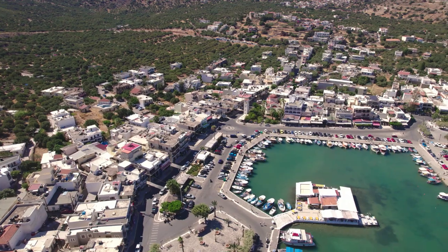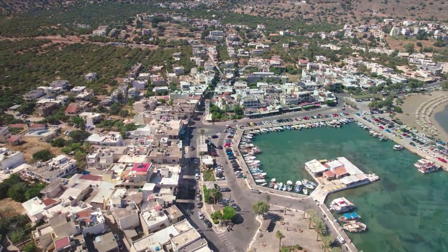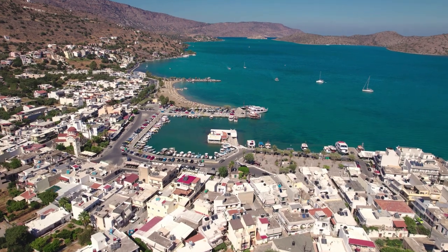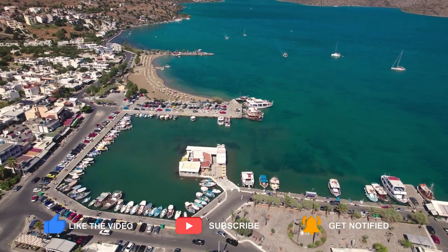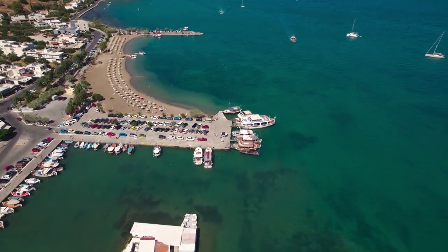Elounda Beach, also known as Paralia Schisma, is Blue Flag certified for quality and environmental standards. Located in the heart of town with stunning views of the bay and Spinalonga Island, and genuine sand. Elounda's seafront boulevard is dotted with stores and restaurants, with a pleasant strolling path running alongside.